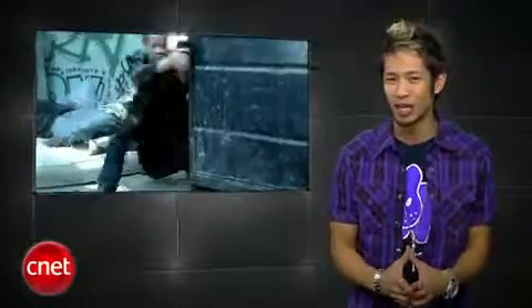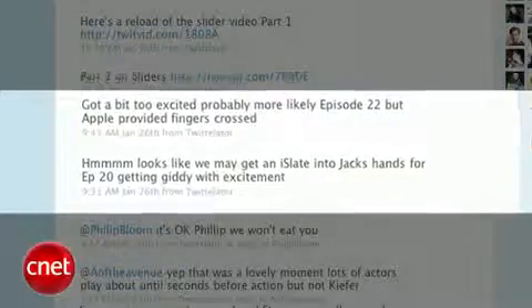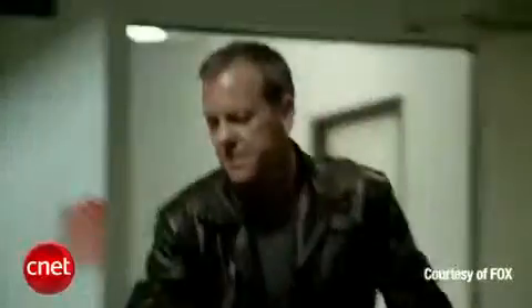Who might get their hands on it first? Jack Bauer — 24's director of photography Rodney Charters tweeted that they'd be getting Apple's latest goodie for an episode. Would he use it to get his latest mission information, or mess up a bad guy like he did with that fire axe? I'll be waiting.